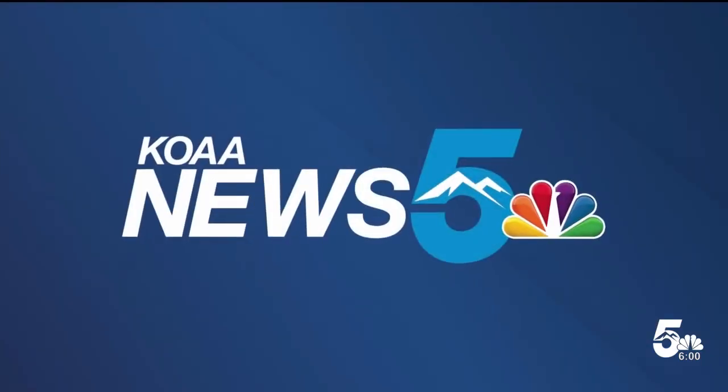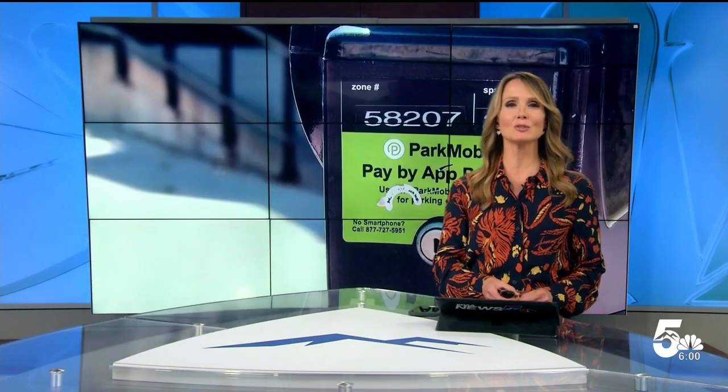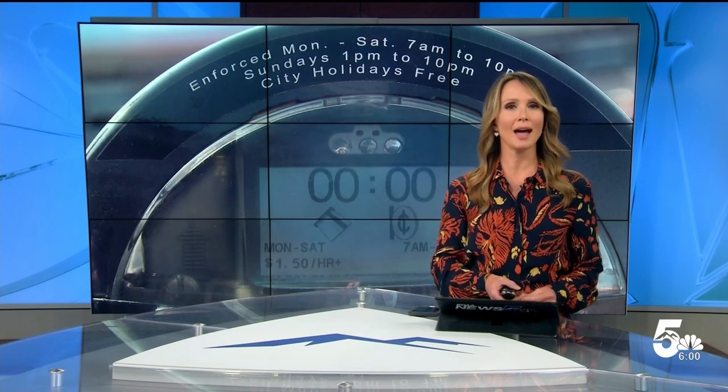A problem that has left some people who visit downtown Colorado Springs feeling pretty frustrated — issues paying for parking, specifically a problem that's preventing parking meters from recognizing when someone has paid using a mobile app. News 5's Peter Choi went to the city to find out why it's happening and how they plan to fix it.